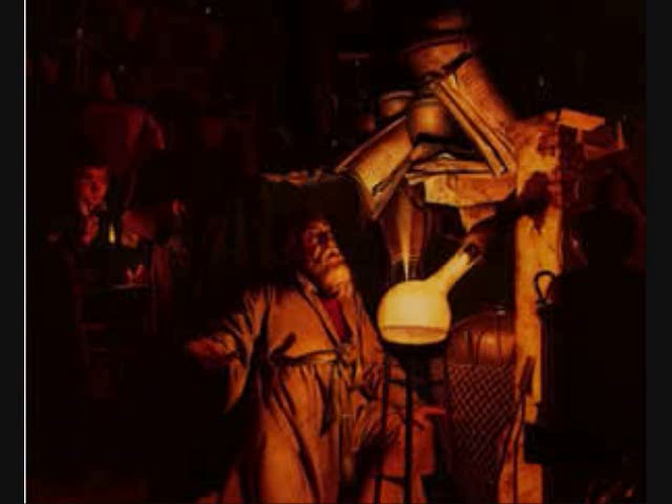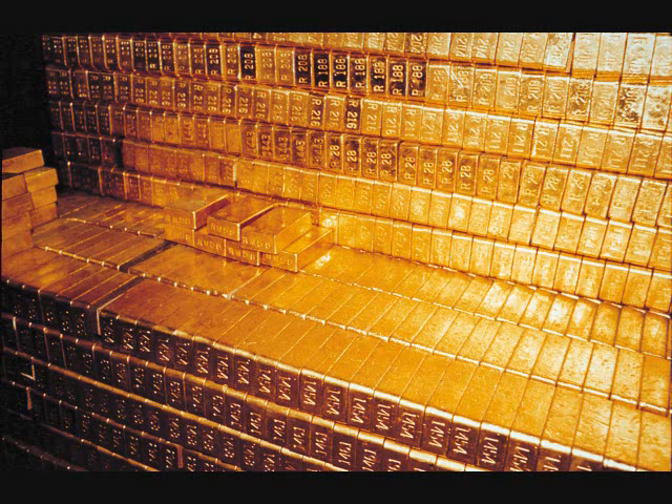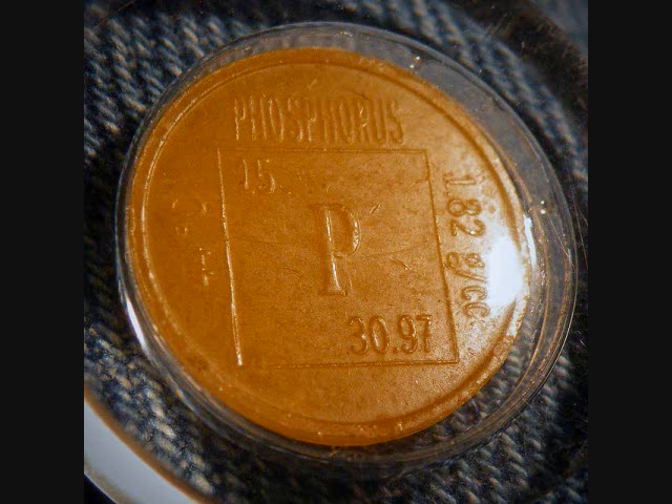Phosphorus was discovered in the 1600s by an alchemist who was boiling urine because, hey, urine's gold — it may turn things into gold. When he boiled it down, he actually got white phosphorus.